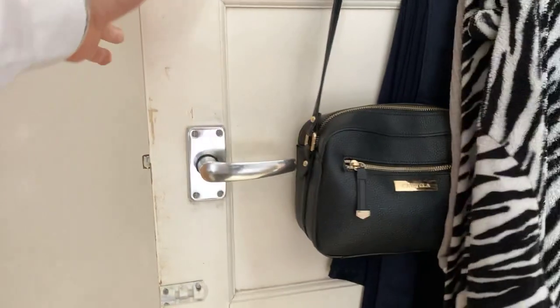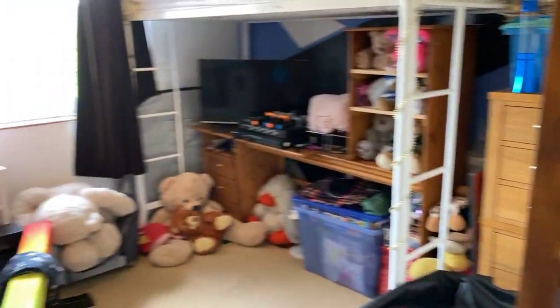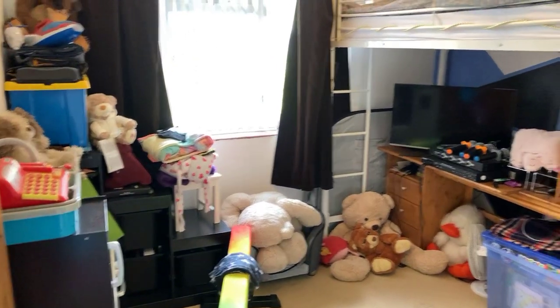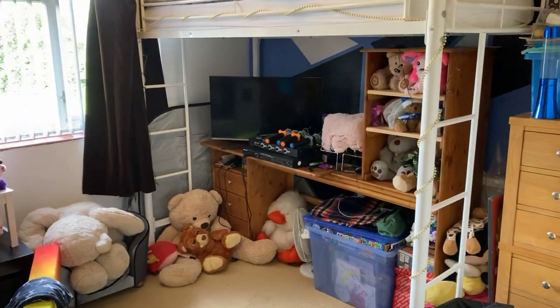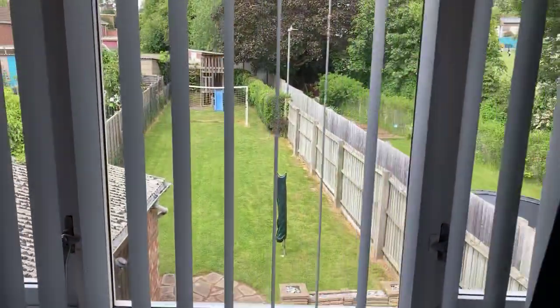Through to bedroom two — it's another good size double bedroom. Lots of space again, and a really nice outlook over the rear garden, which is a really good space as well.